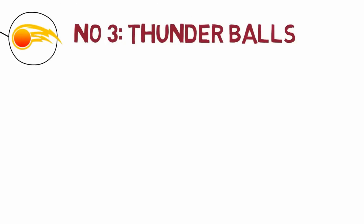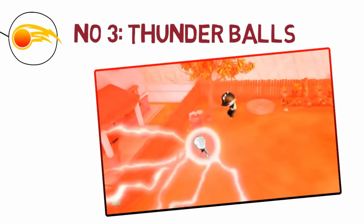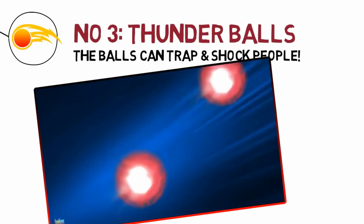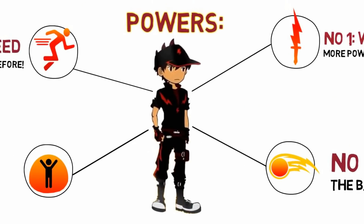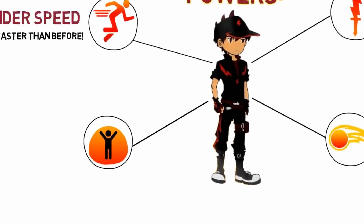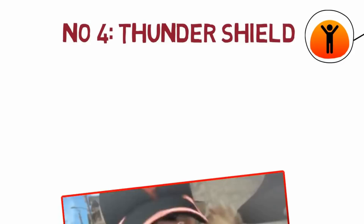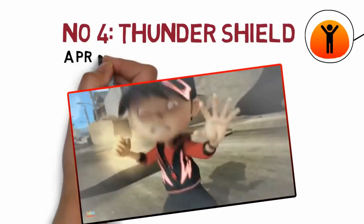The next ability is a new one: thunder balls. This is a long-distance attack where he can create balls of electricity and throw them toward enemies to shock them. His abilities are not only restricted to attacks — he can also create a thunder shield around him that protects him from outside attacks.